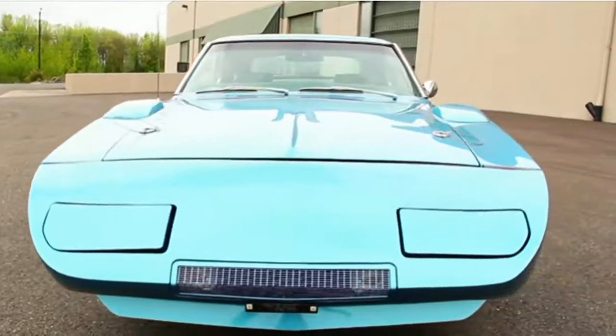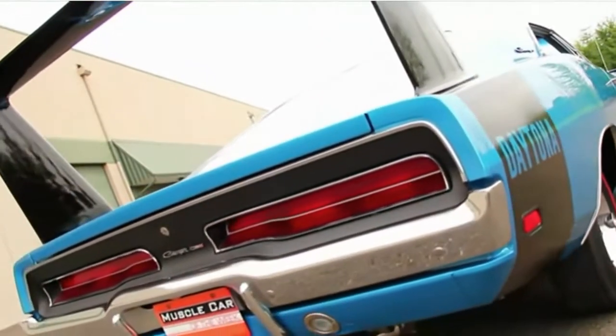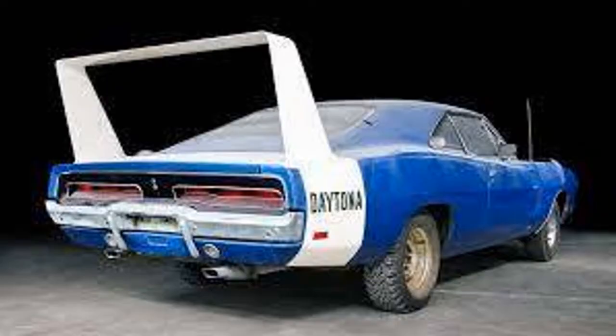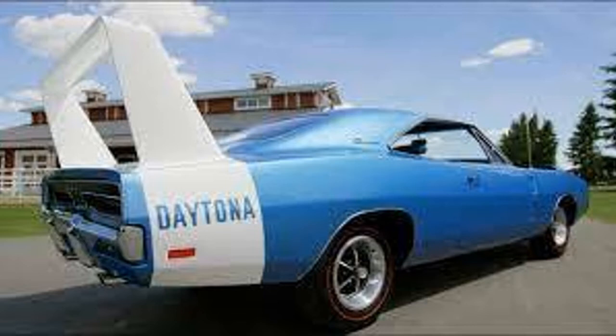Welcome back to the channel. Here are the 10 rarest Dodge Chargers, starting off with number one: the 1969 Daytona, with a production number of 503. These could have either a 440 or 426 cubic inch V8. The 440 has 375 horsepower and the 426 Hemi has 425 horsepower. The Daytona and Superbird were banned from NASCAR, and the race versions could go 200 miles an hour. What made these cars so fast was the nose cone, two-foot wing, the fender vents, and the different rear window.